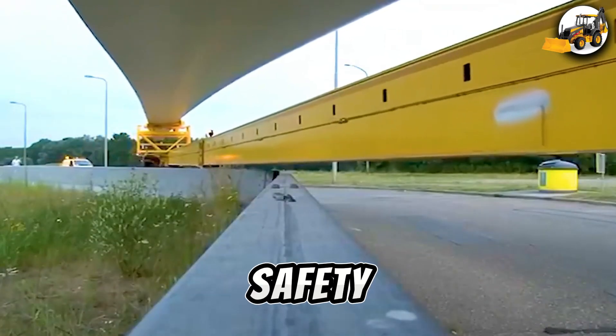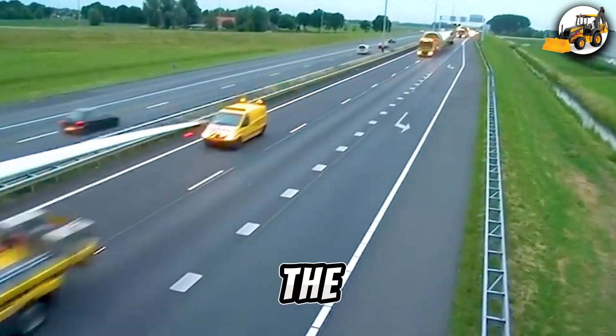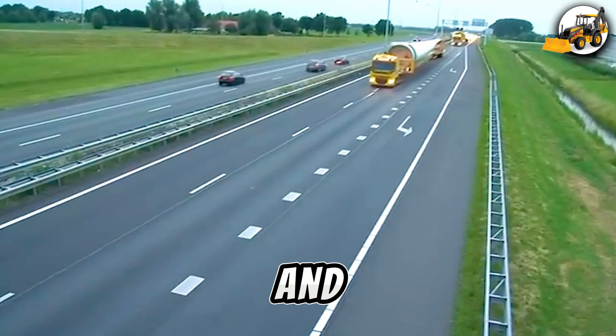Maximizing both speed and safety. Want to see more mechanical marvels in action? Follow us for the latest in industrial power and precision.